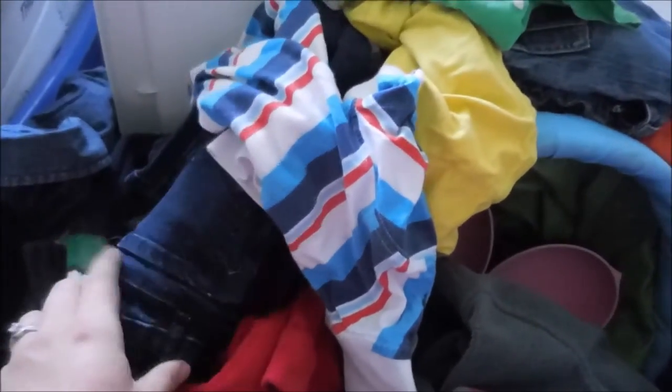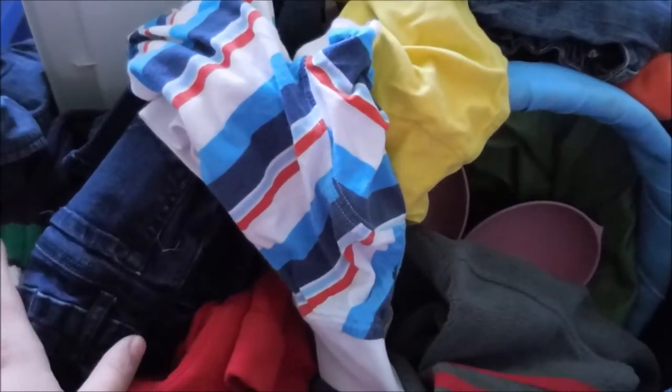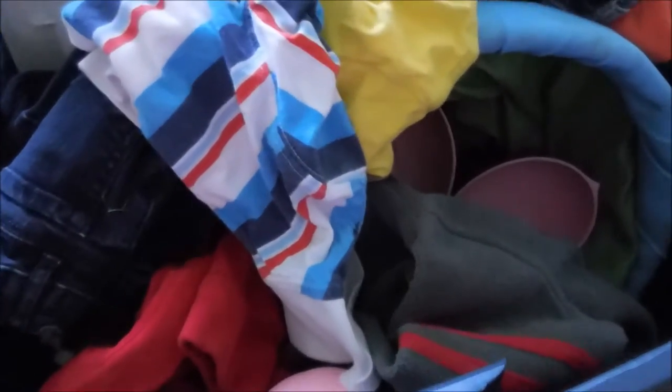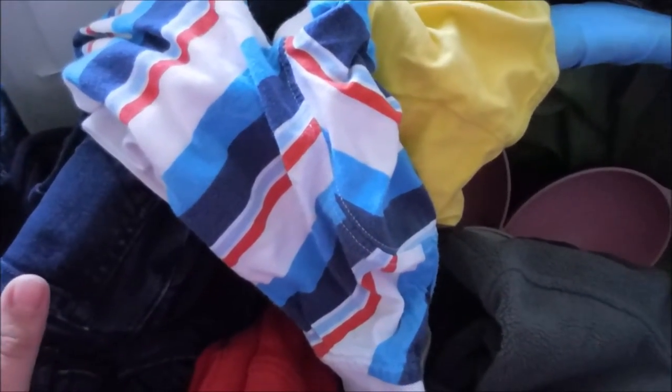I've got this big bin here of clothes. We had a yard sale over the weekend and some things actually sold, so that's why everything is sort of in a disarray. It actually rained for our yard sale the first day — we were under a tarp type thing. So it's all kind of mixed up. Normally everything is fairly organized.